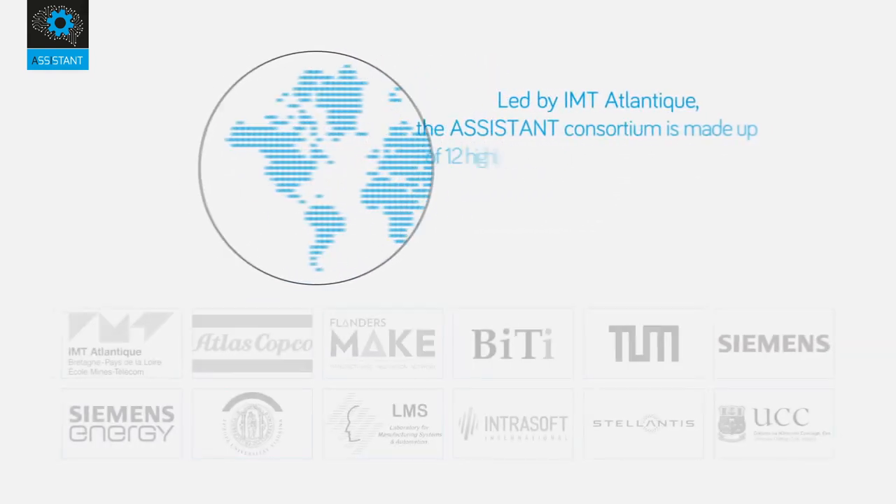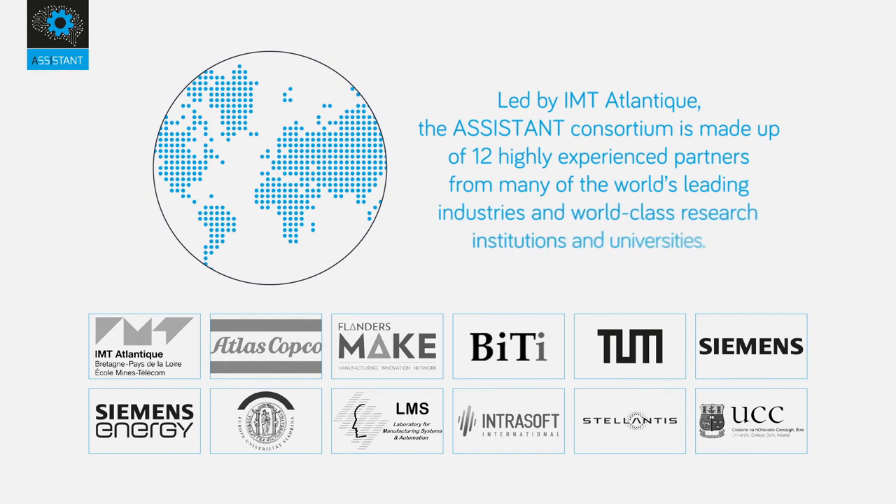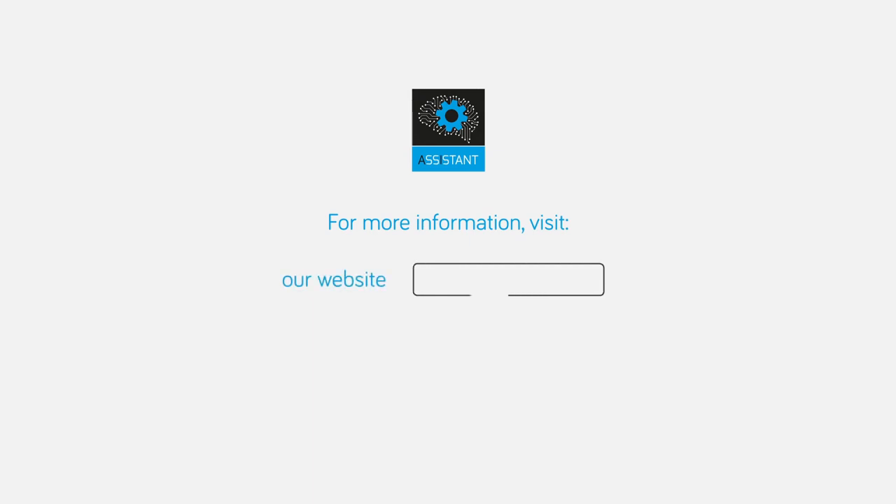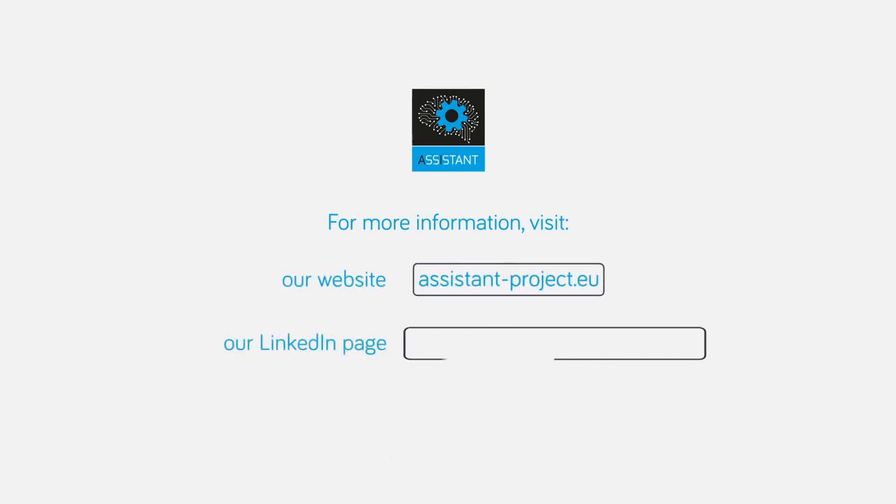Led by IMT Atlantique, the ASSISTANT consortium is made up of 12 highly experienced partners from many of the world's leading industries and world-class research institutions and universities. For more information, visit the website assistant-project.eu and the LinkedIn page ASSISTANT-project-H2020.